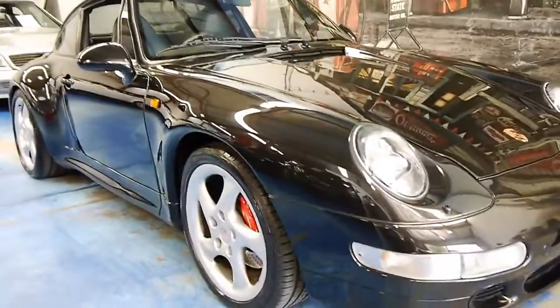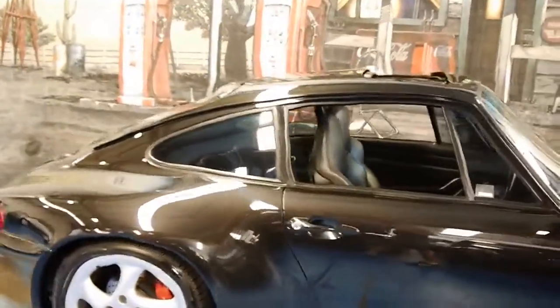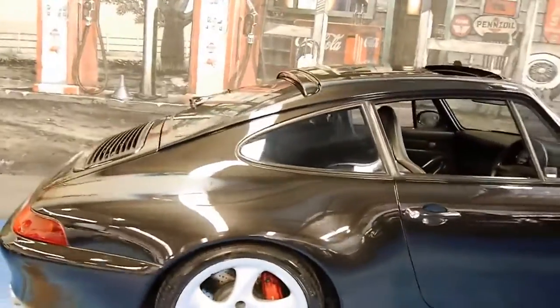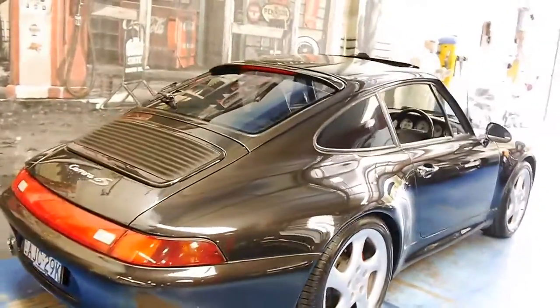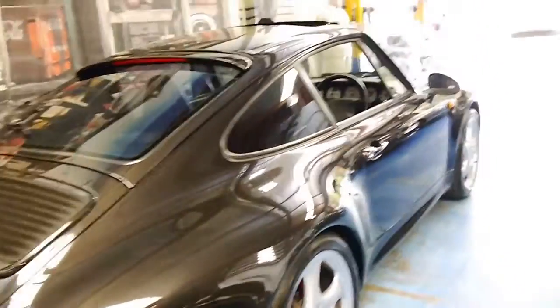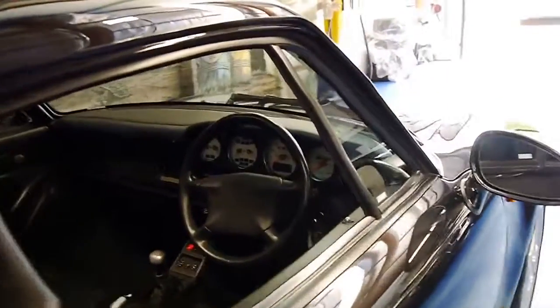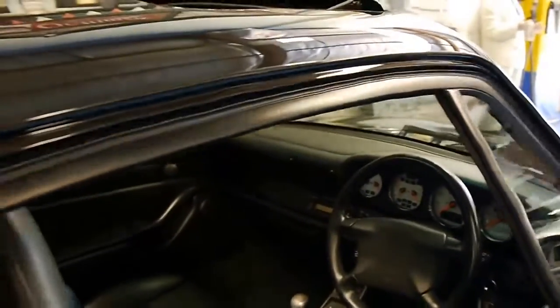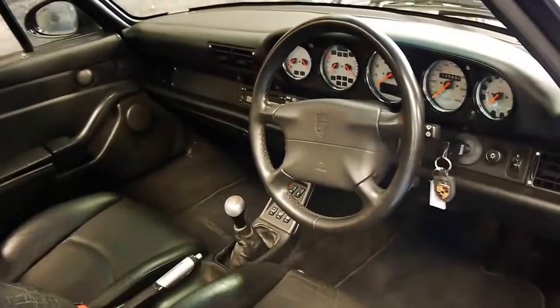Welcome to the Old Time Centre. Today we have something we think is very special — it's a 1997 Porsche Carrera 4S. It's a 993, and this car is in very good condition. It's Australian delivered, it's done just 125,000 kilometres from new, and it's had two owners and a very good service history.